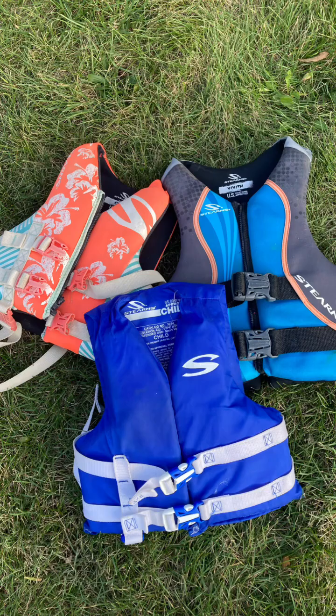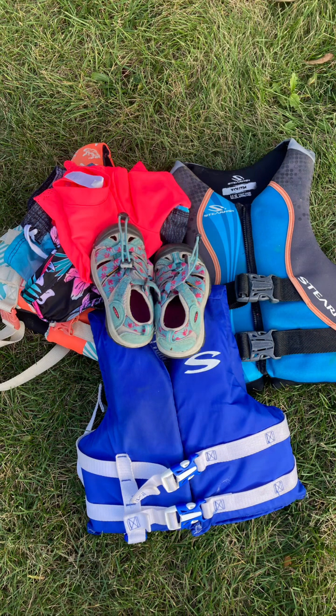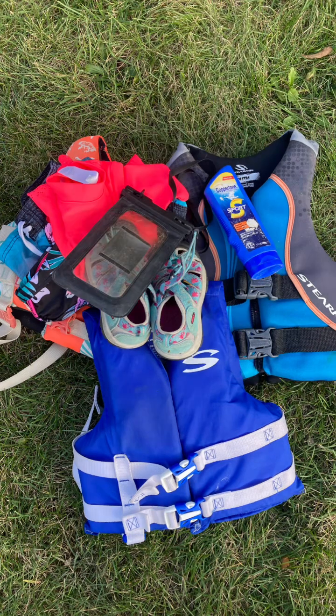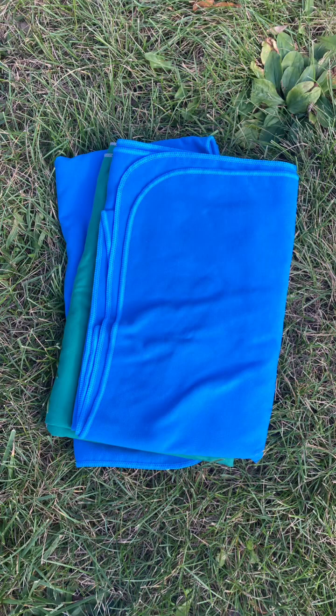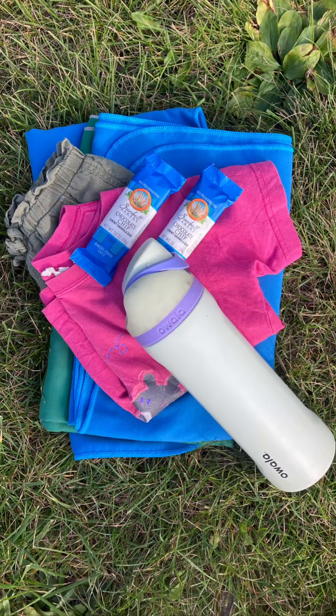What to wear. We wore life jackets, swimsuits, sturdy water shoes, and sunscreen. I also used my waterproof phone case. In the vehicle, we had towels, a change of clothes, snacks, and water.